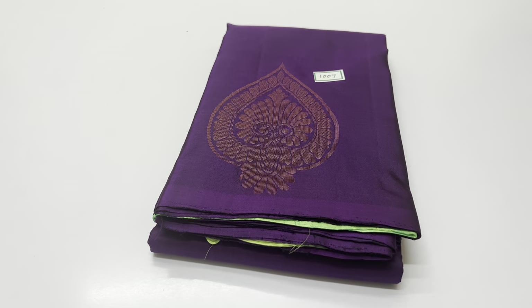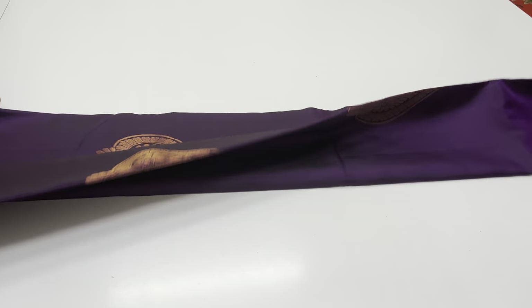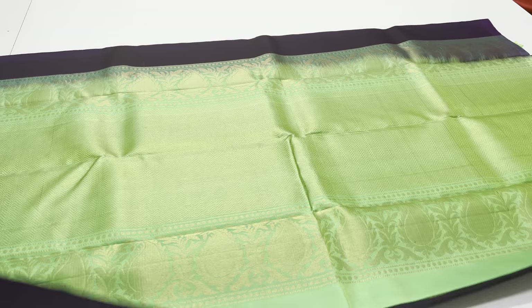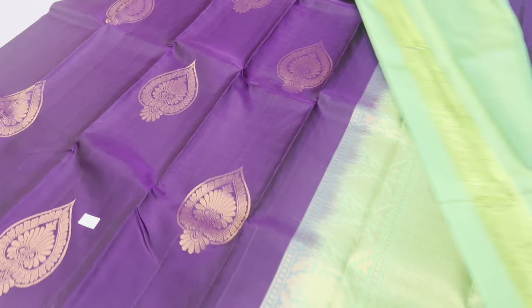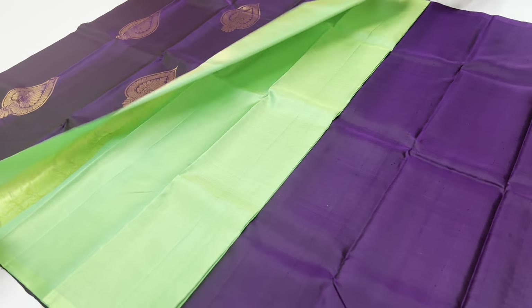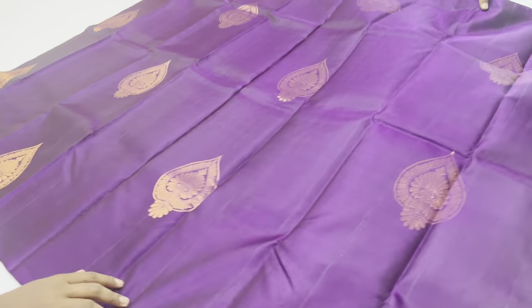Saree 1007 — violet red saree with copper tasseled zeri work. Price: 6400 rupees only.